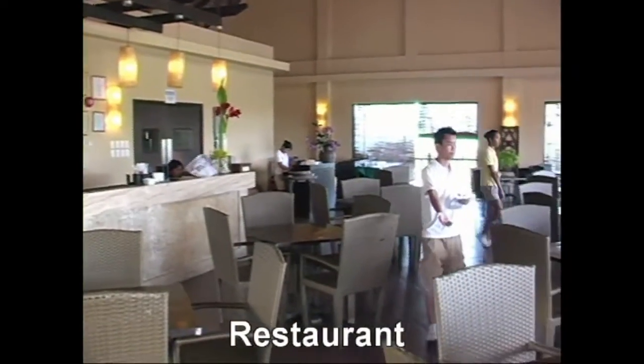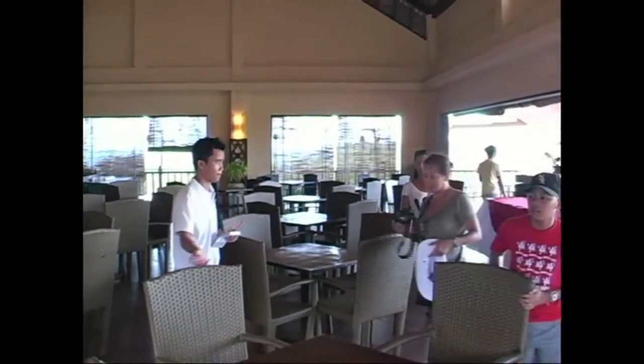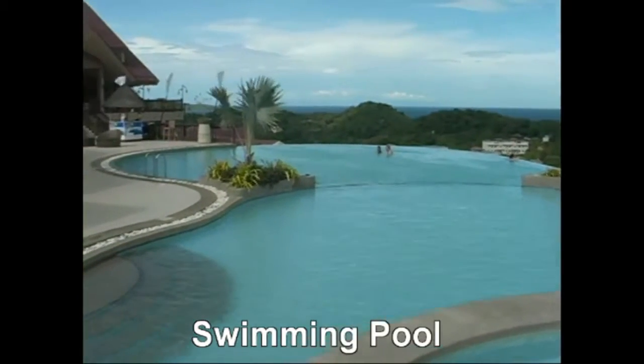Here we have the restaurant, which overlooks the pool, the golf course, and also the east side of Boracay Island. Just fantastic views — the restaurant is open all the way around, so you're going to have a lot of fresh air, and it's a little bit windy. Here's the swimming pool — a large infinity pool.